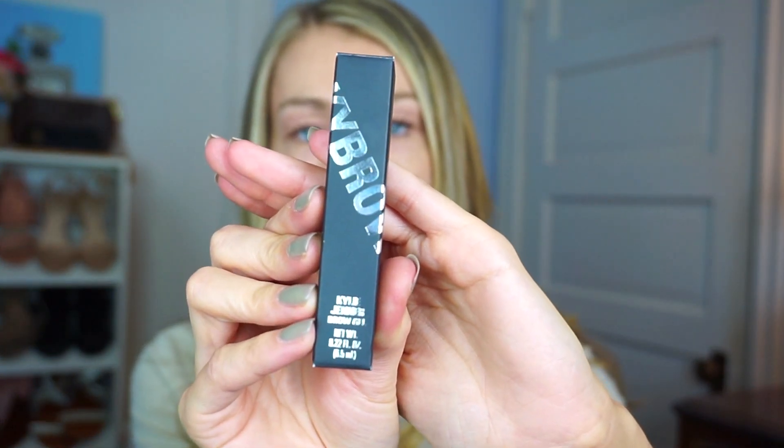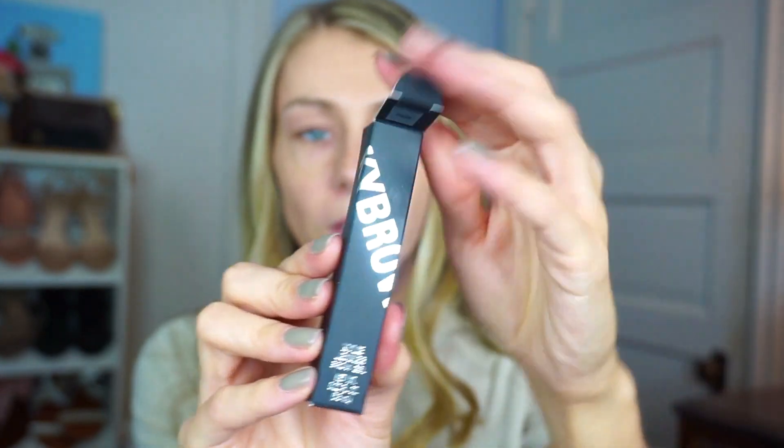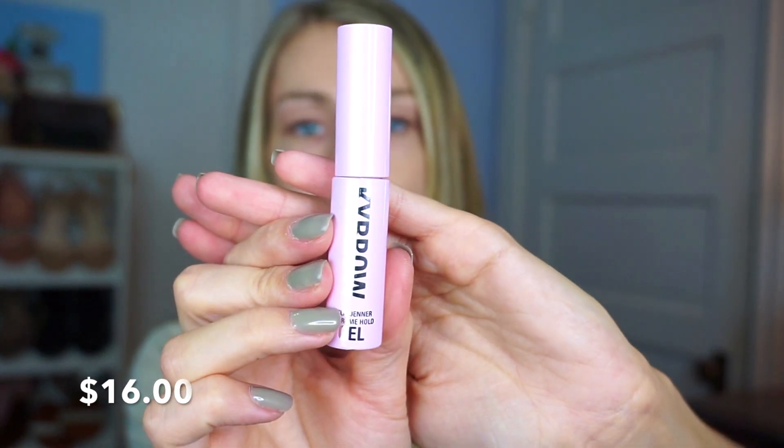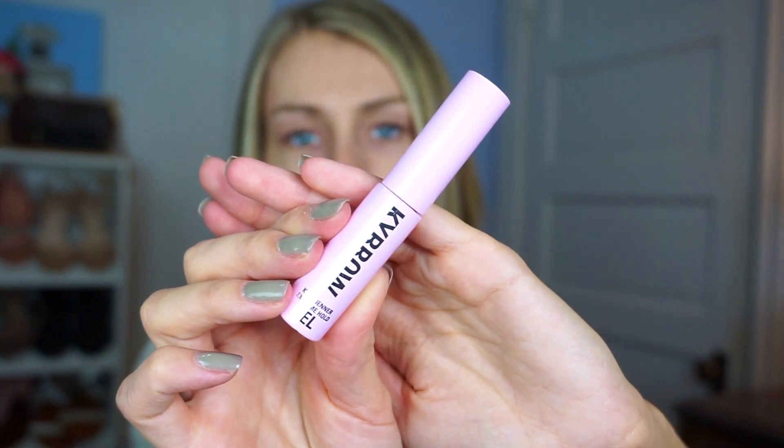I've also really been into brow gels lately. I'm currently using the Anastasia one, and I also picked up the Kylie Jenner brow gel. It's the same kind of packaging — that baby pink packaging with Kai Brows on it. If you guys want to know prices, I'll leave that in the description box or put it up on the screen during editing, and I'll also link the product.